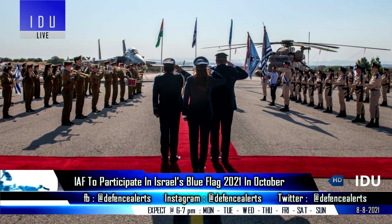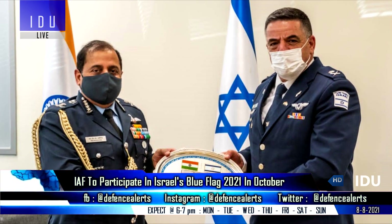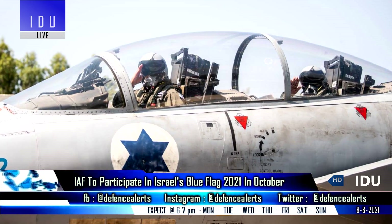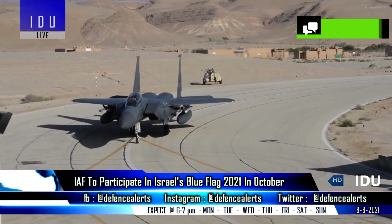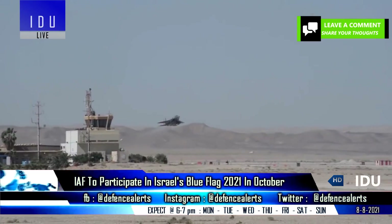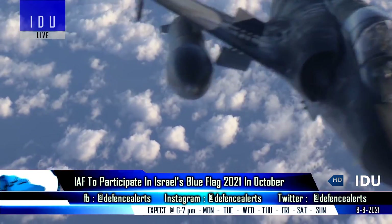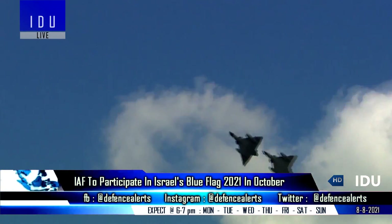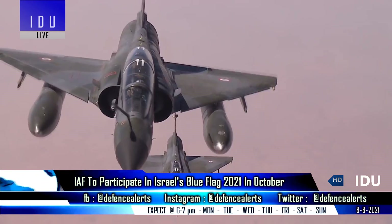The Indian Air Force Chief has concluded his four-day visit to Israel. The IAF said that the Air Chief had very productive meetings with Israel's Ministry of Defence and Israel's Chief of the General Staff on matters of mutual interest, and both sides decided to boost bilateral defence cooperation and engagements. As per latest reports, six Mirage 2000 fighter jets of the Indian Air Force will participate in Blue Flag Exercise 2021 with the Israeli Air Force on 17 October.